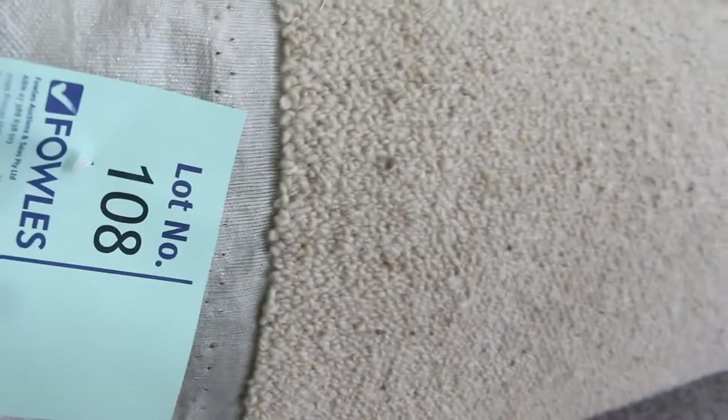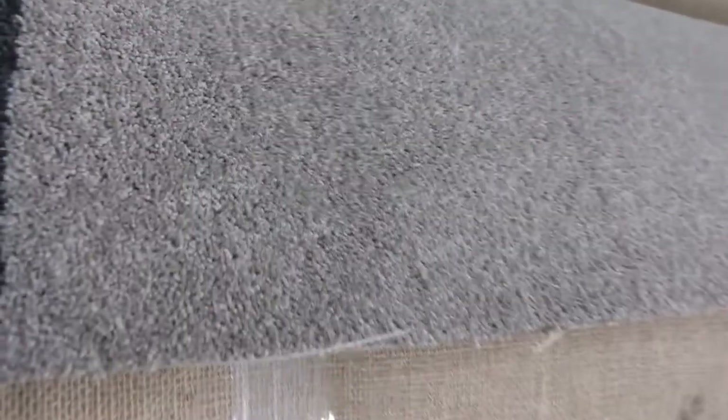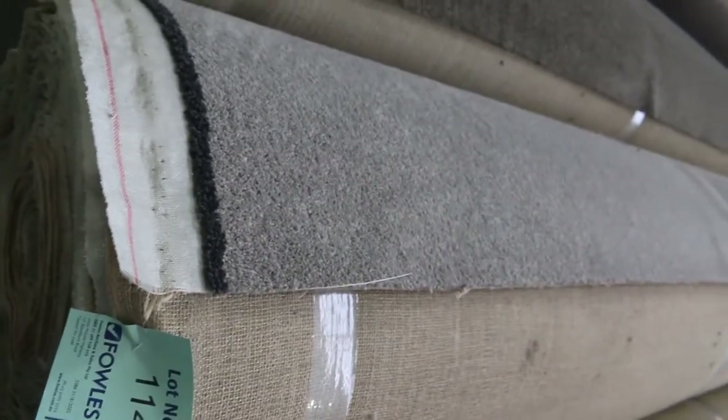Lot number 108 is a nice Berber carpet — same as lot 109, so a couple of rolls of that. Lot number 114 is a nice decent-sized roll — a solution dyed nylon twist pile in grey, actually 30 metres. That would normally retail at around $120, and I'd be thinking around about $30 to $40. So lots of rolls at $30 to $40 a metre — these loop piles we generally sell for $30. They're great buying, hard wearing, plenty of colours to pick from.